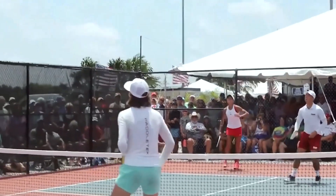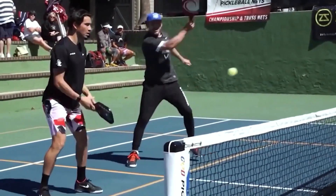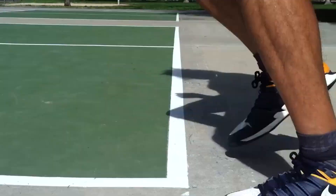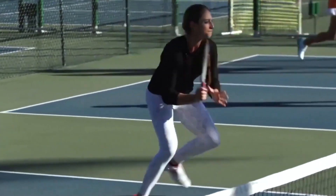Before we move ahead to talk about more game-changing pickleball tips, please take a second to like this video and subscribe to our channel so that we can keep bringing more informative pickleball content to you. A little contribution means a lot for us.